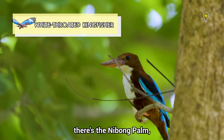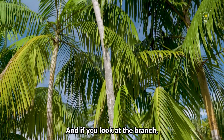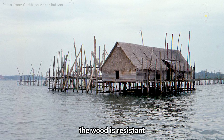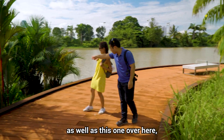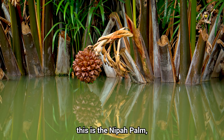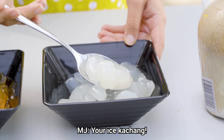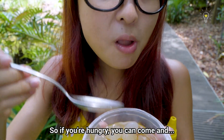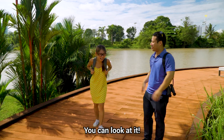On the left is a Nibong Palm — it's native to Singapore and its wood is resistant to seawater, used for kelongs. Over on the right is the Nipah Palm, where you get the atap chee in your ice kacang. So if you're hungry you can come and... no, no you cannot — you can only look at it.